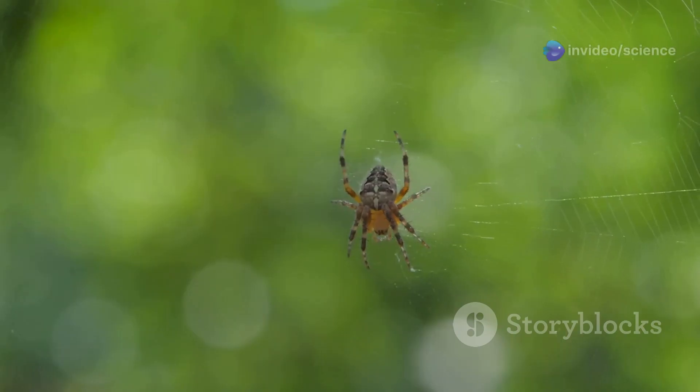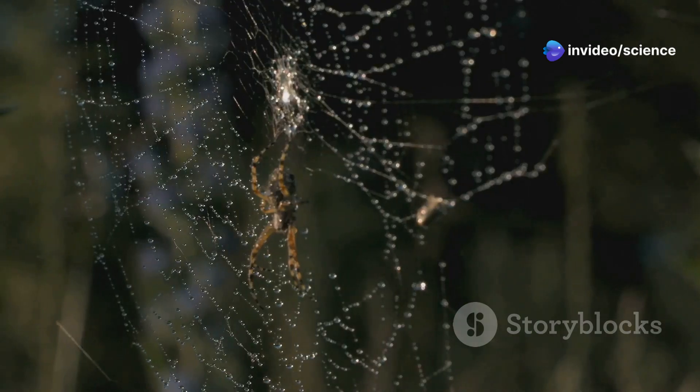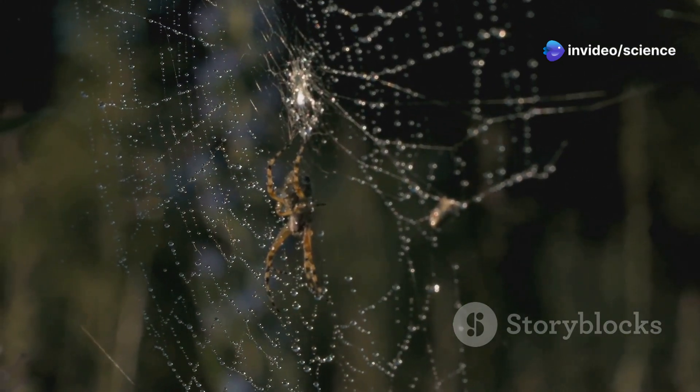The family did the right thing. This spider is now safe and sound. Plus, scientists can study it to learn more about these amazing creatures.